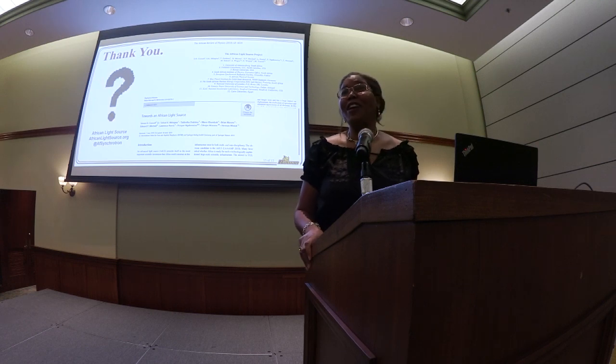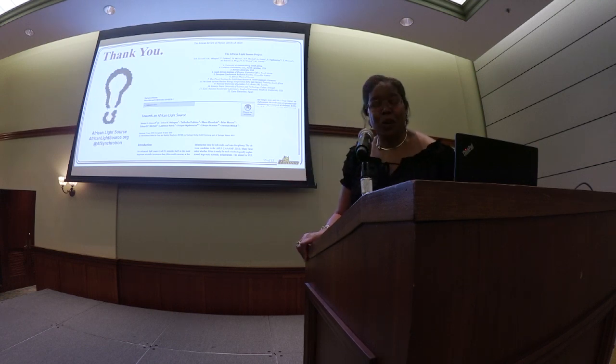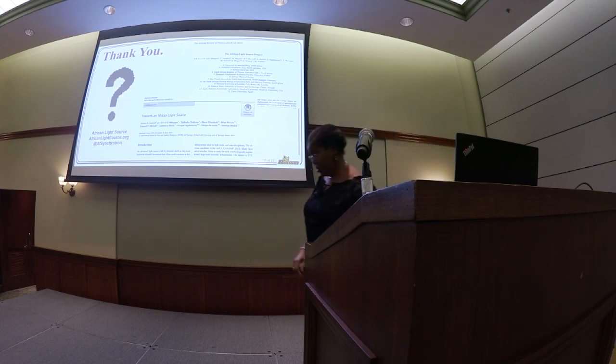Thank you, and I believe I'm out of time. I look forward to questions later.